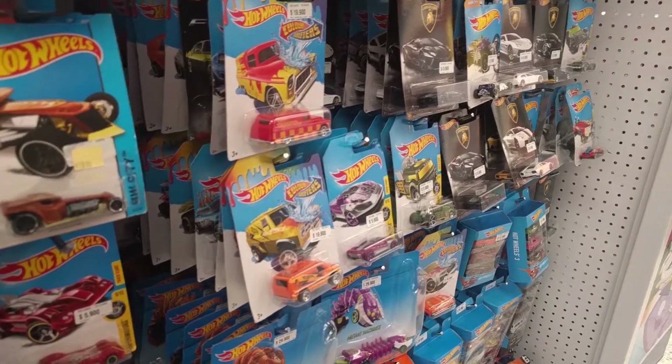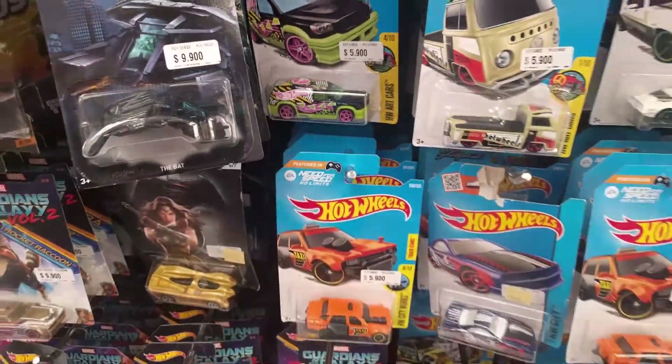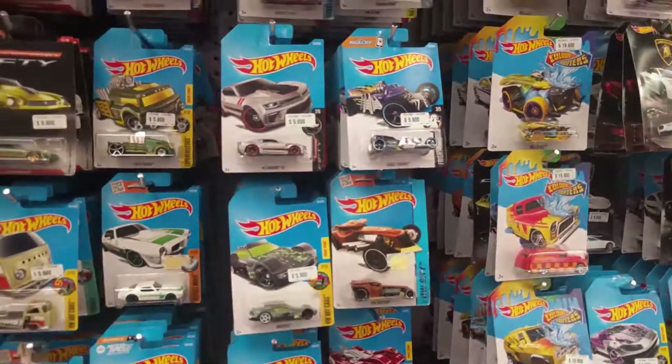If you're looking for treasure hunts, Colombia is the place to go, because I see them all over the place. There's a Pedal Driver on the other peg too and I left that behind as well, because I got too many of them.